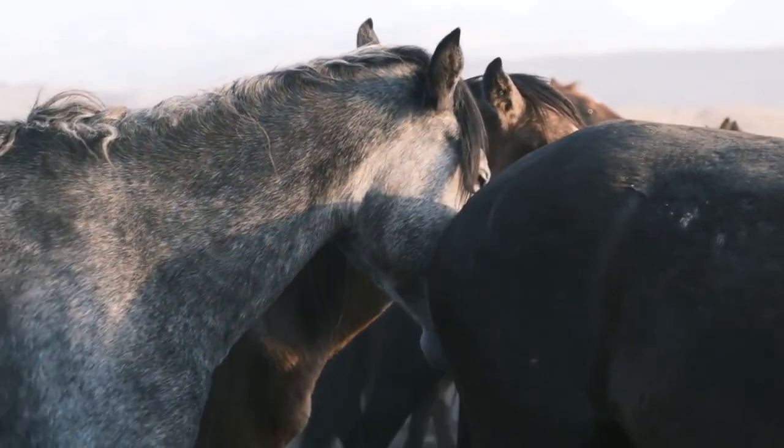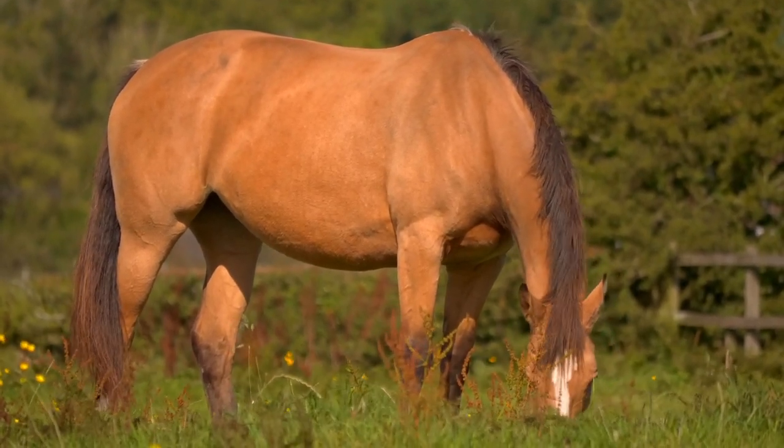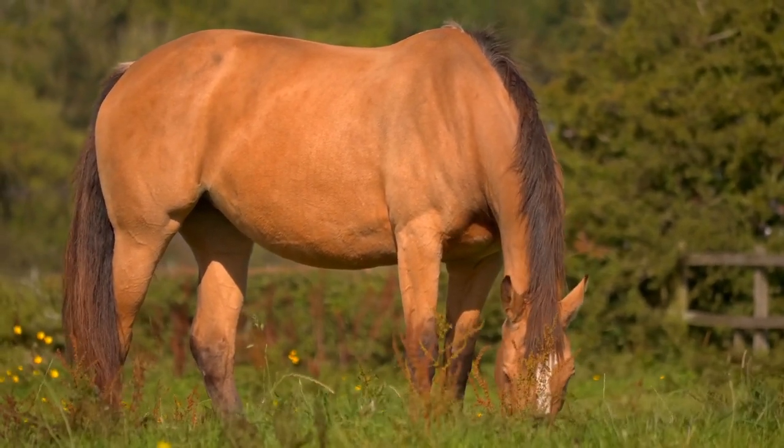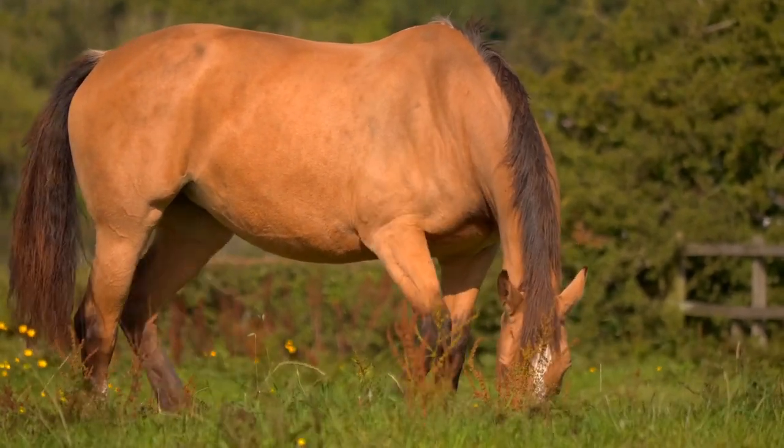Horses are highly social animals that typically live in herds or groups. They communicate with each other through various vocalizations, body language, and physical contact. Horses are known for their strong bonds and can form deep connections with both humans and other horses.